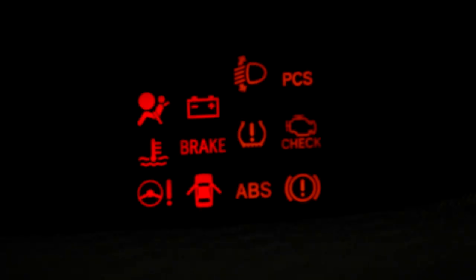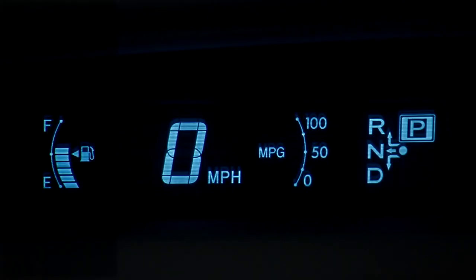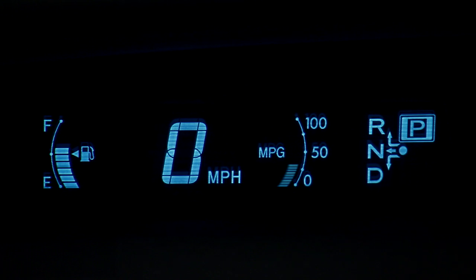It also includes most of the warning lights on the right-hand side. To the left of the speedometer is a fuel gauge, and to the right you can see current fuel consumption as well as the shift position.